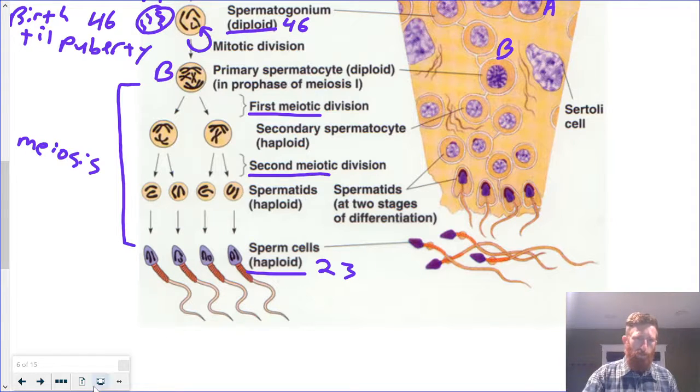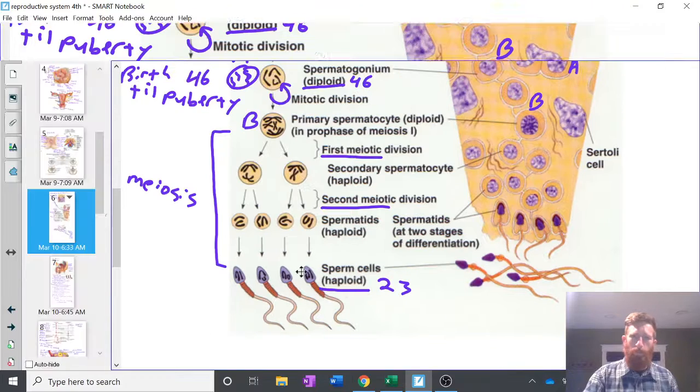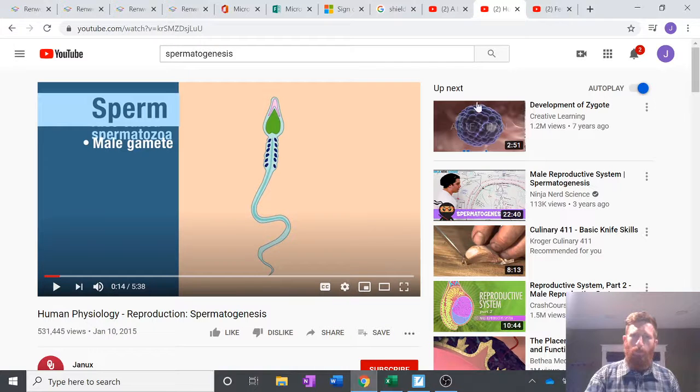This is the first place where I'll reference a different video. If you go to YouTube — I'll have the link, but if that doesn't work, search human physiology, reproduction, spermatogenesis — there's a little five-minute video. They talk a lot more about this process and use a lot more terminology. You don't need to memorize all the terminology, just remember the terminology we talked about in our notes, but it is helpful, so please go ahead and watch that.